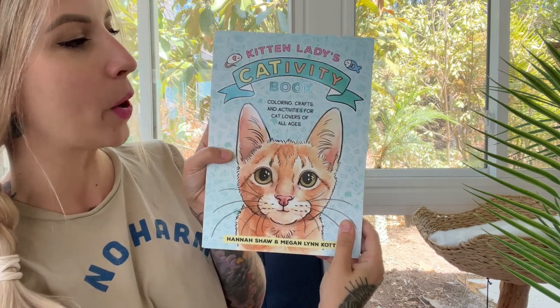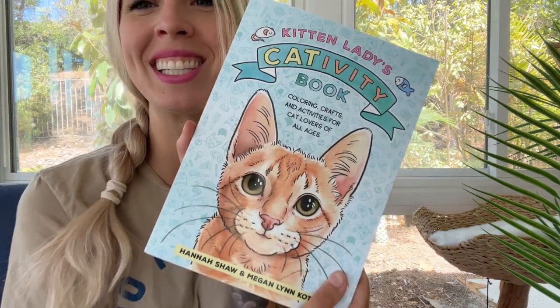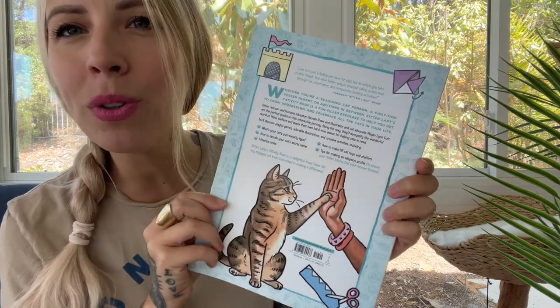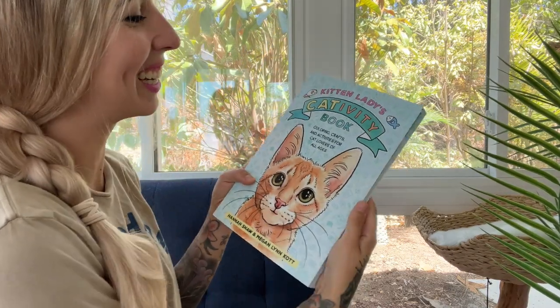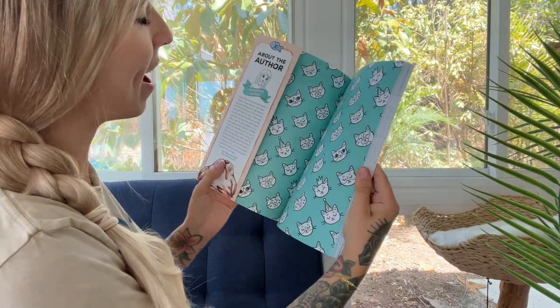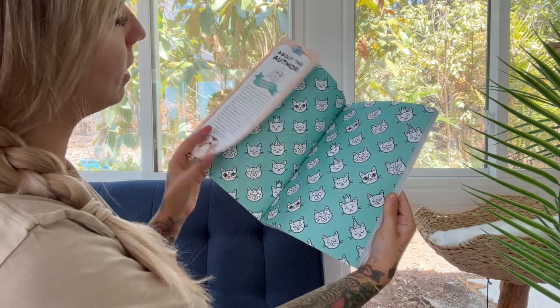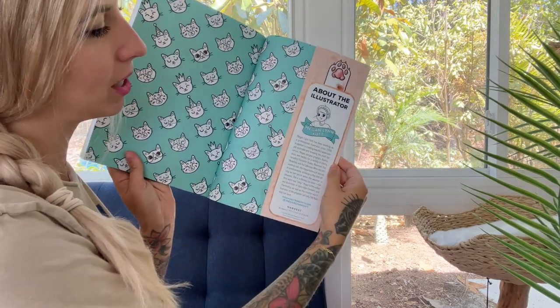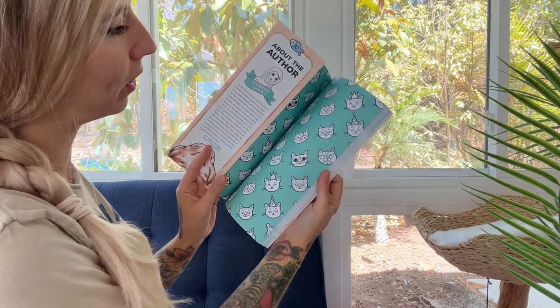Kitten Lady's Cat-tivity Book: Coloring, Crafts, and Activities for Cat Lovers of All Ages. Look at the back — I love that spot gloss. Oh that looks so good! So let's take a look inside together. It's so beautiful! There are these flaps that have the about the author and about the illustrator. There's Megan and she did such a great job on all the illustrations.